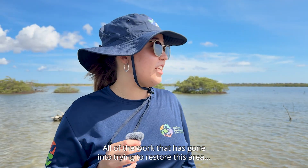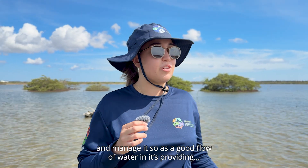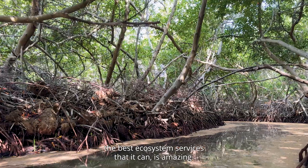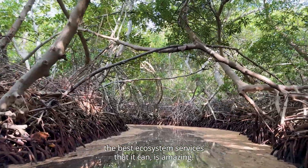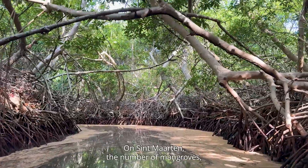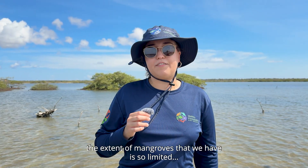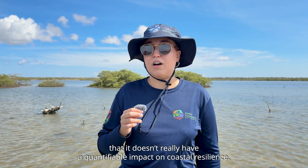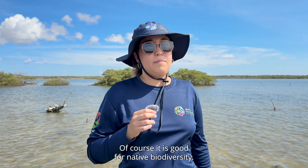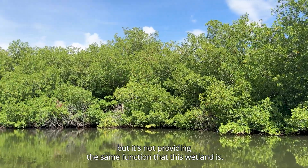All of the work that has gone into trying to restore this area and manage it so it has a good flow of water and is providing the best ecosystem services that it can is amazing. On St. Martin, the extent of mangroves that we have is so limited that it doesn't have a really quantifiable impact on coastal resilience. Of course, it's good for native biodiversity, but it's not providing the same functions that this wetland is.